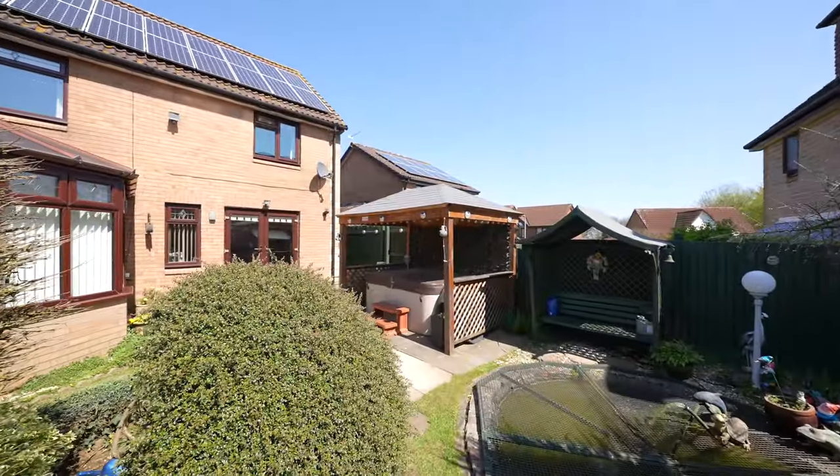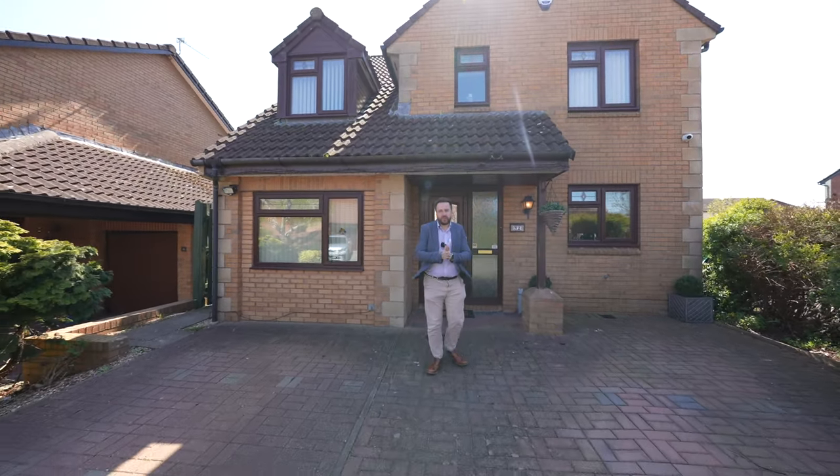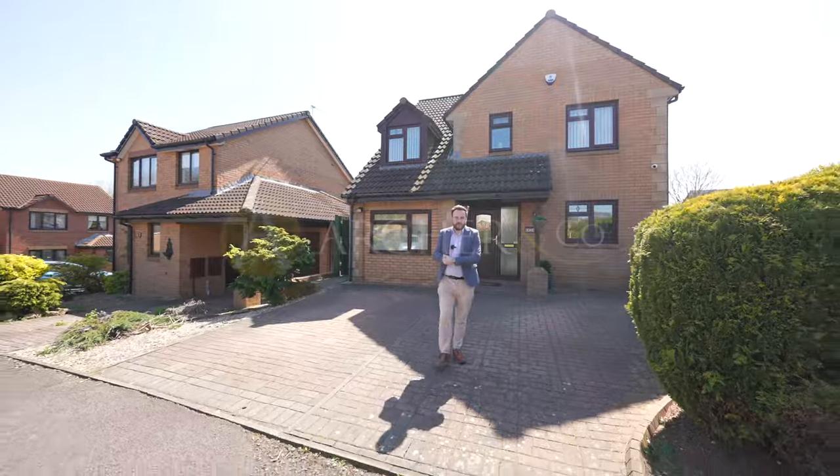So if you're looking for a detached family home offering off-road parking for several vehicles, access to schools and the M48, and enjoying local woodland walks, do get in touch to arrange a viewing with one of the team.